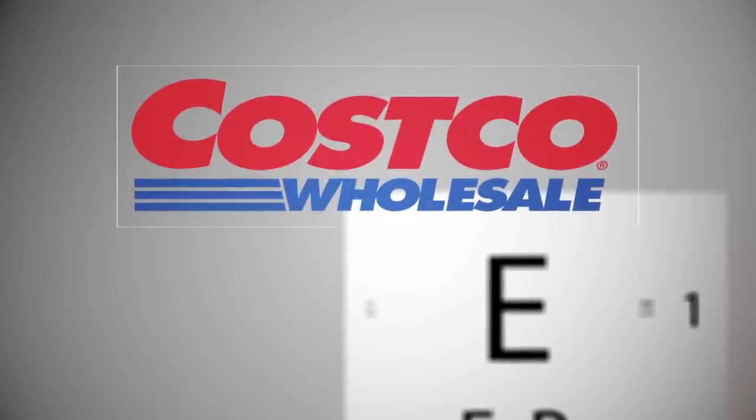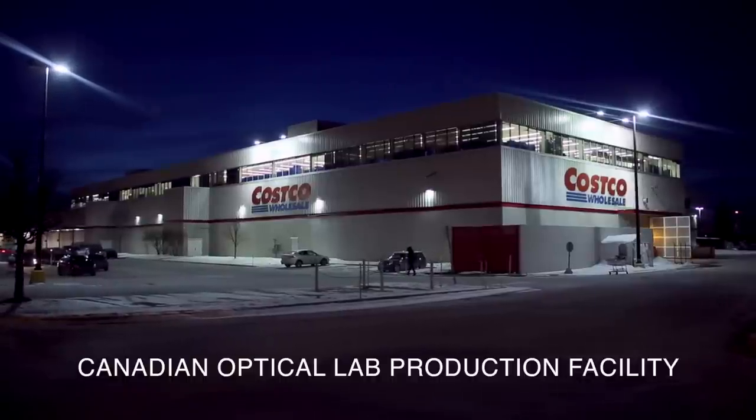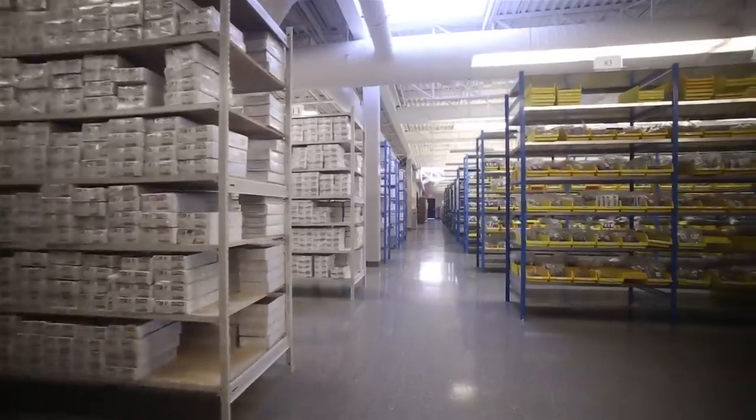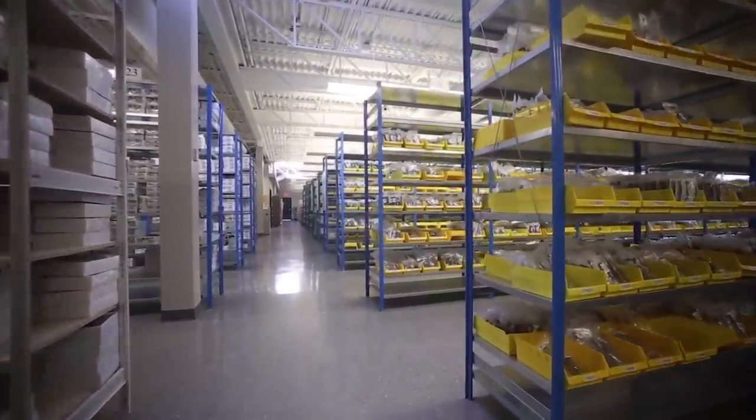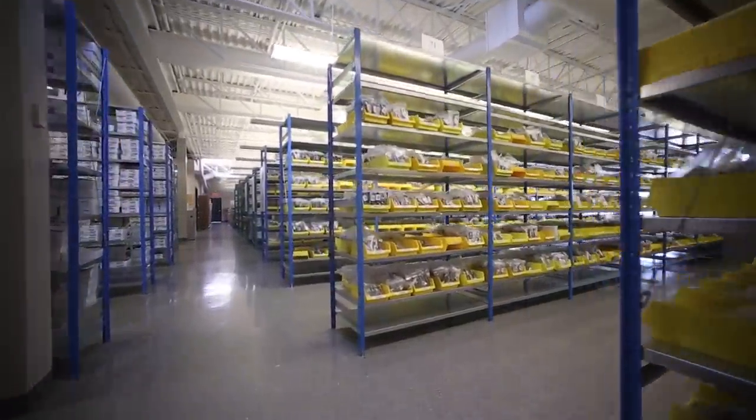The Optical Lab in Laval serves every Costco location in Canada. It is the biggest independent production lab in the country, producing hundreds of thousands of glasses every year, with a total area about one-third the size of your Costco warehouse.